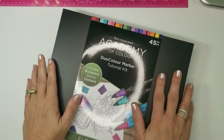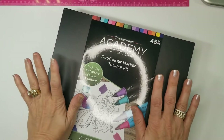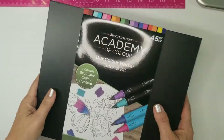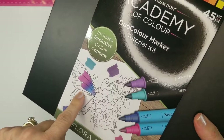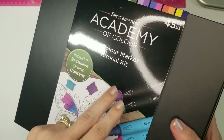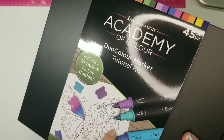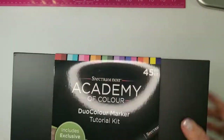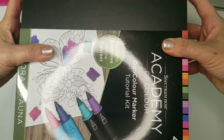Good morning everyone, this is Jennifer. Today I have the Academy of Color from Spectrum Noir, autoship number two — the Flora and Fauna collection. I'm excited because we've got alcohol markers, aqua markers, and flowers and butterflies. I really like the colors they're showing here, so let's dive in and take a look at what we're going to get.